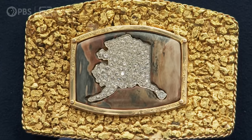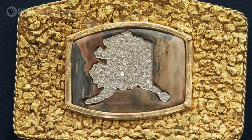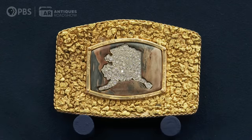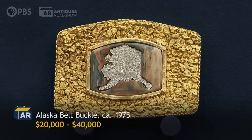Do you have any idea of maybe a time period when you think this may have come into existence? Probably during the pipeline days, I would think. Which is what year? The 70s. It's just so great — I love it, I want to wear it. Well, I can't wear it, I'm too fat. This is so Alaskan that in the right auction, I think something like this could be $20,000 to $40,000. That's a little more than I was thinking. You got that gleam in your eye — and that's what gold does to people. There's something about it.